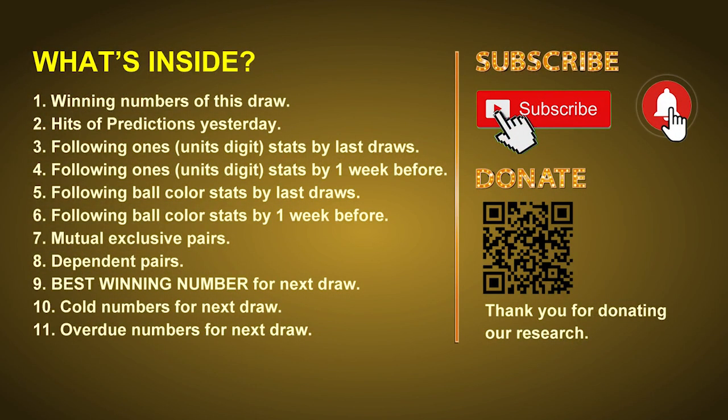Good afternoon my friends, welcome to UK 49's Tea Time Club. Here we share statistics and probability of UK 49's tea time winning numbers, and maybe give you some inspiration for numbers of next draw. Please like, share, and subscribe our channel if you like it. In this video we will tell you the draw result today, review hits of predictions we made yesterday, then do some math to find the best ball color and best winning numbers for next draw, including tips on mutual exclusive pairs, dependent pairs, cold numbers, and overdue numbers.